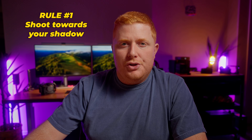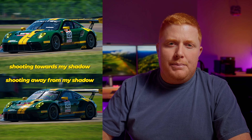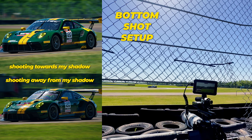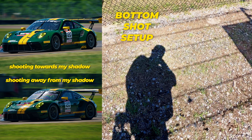Rule number one: shoot towards your shadow. You can get creative and shape light, but for standard shots, this is the rule that I live by. In this top shot, I'm shooting towards my shadow — the subject is in front of me and the sun is at my back. The bottom shot is at the exact same location but later in the day, and now the sun is between my camera and the car.